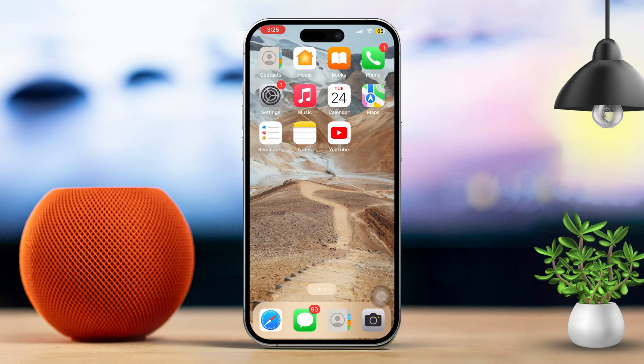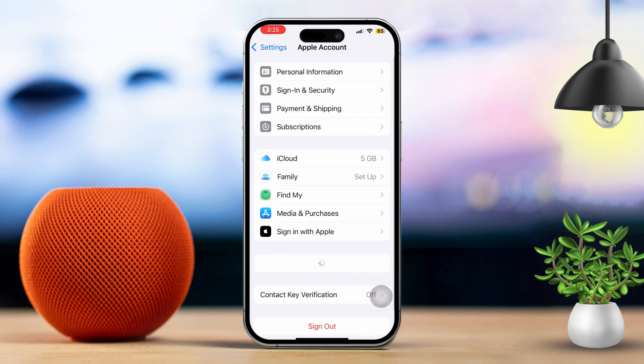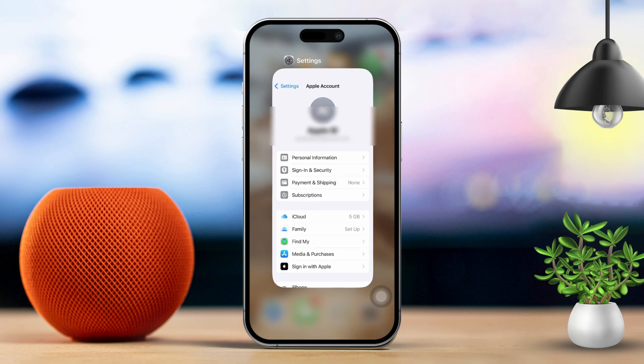Solution 1: Use the same Apple ID on both iPhones. Sign in with the same Apple ID. First, open settings on both iPhones. Then tap your name at the top to access your Apple ID settings. After that, make sure both devices are signed in with the same Apple ID.